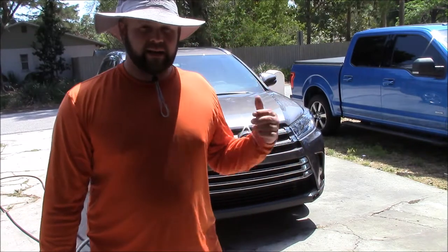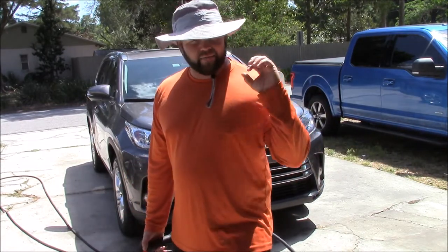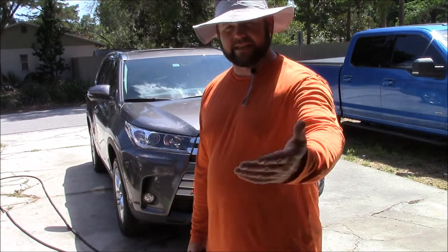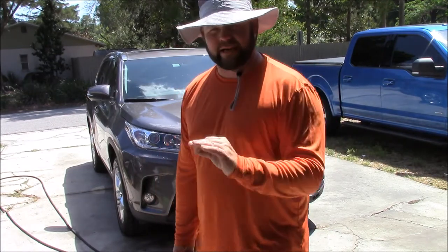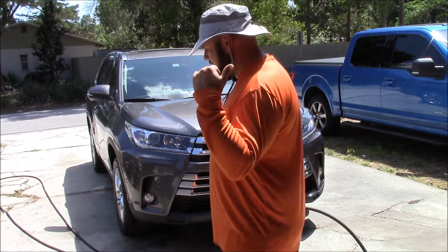First order of business — the cool part about this detail is this is a customer I've had for years. I did his BRZ five years ago, and now he drove up from Fort Lauderdale to have me do his Highlander because he doesn't let anybody else touch his vehicles. I'm truly grateful for that. I have several customers who won't let anyone else touch their car, whether they moved out of the Tampa Bay area or just lived somewhere else. He drove up from Fort Lauderdale to have me detail this and put what we both feel is the best protection on his brand new car. I'm going to knock the bugs off from the trip and go into washing.